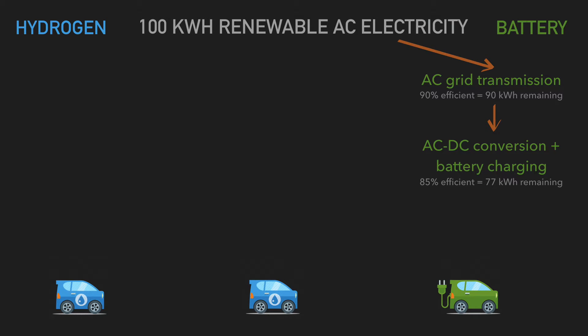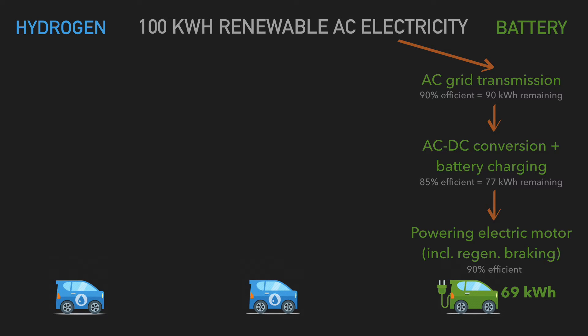That AC-to-DC conversion gives you about 77 kilowatt hours. Then powering the electric vehicle converts DC battery power back to AC electricity for the motor, which is about 90% efficient, giving a final figure of 69 kilowatt hours available to your electric car from the original 100 kilowatt hours.